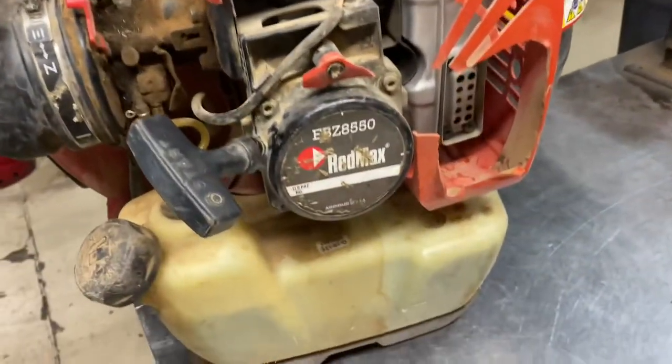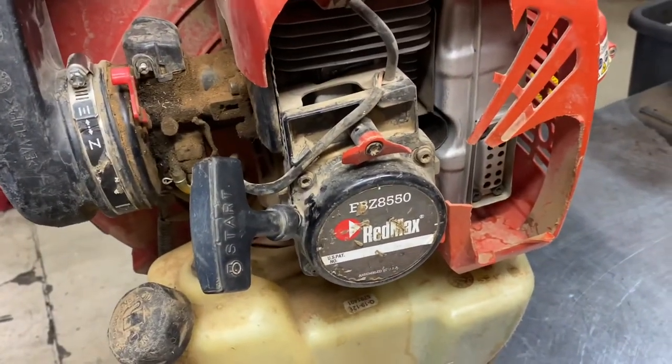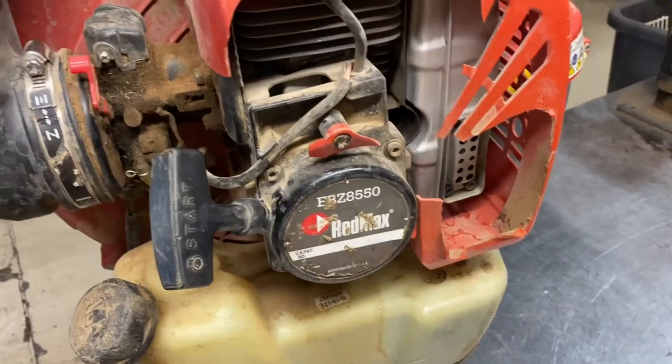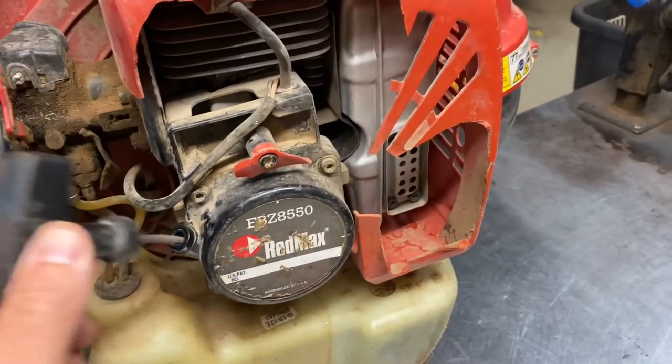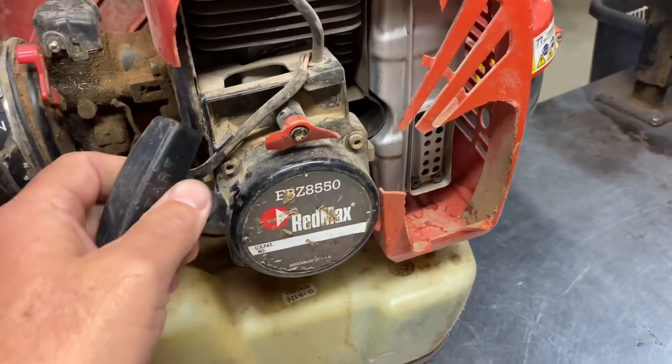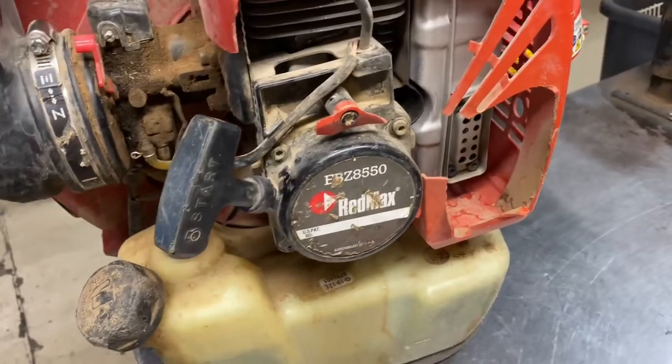Recoil-wise, they're pretty solid. Every once in a while you'll have to replace the recoil because of a loose pulley, or the recoil pawls on the flywheel will be bad and you'll get a little bit of slip in the recoil.